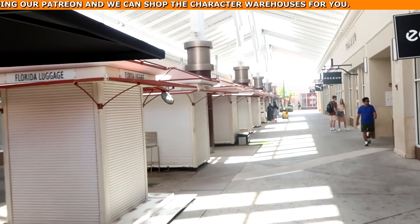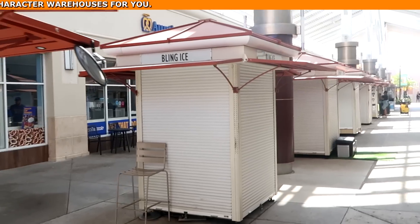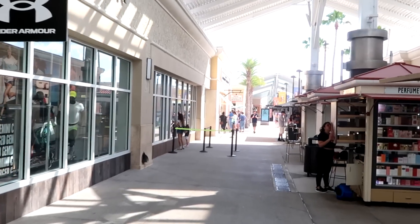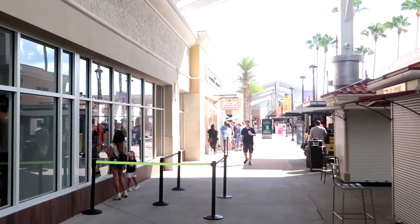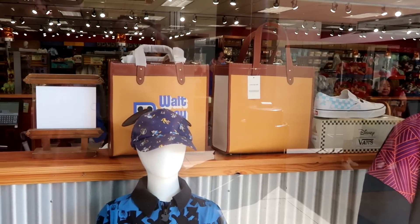It's a good time to get here — all the middle kiosks and stores are closed at the moment. We're going to get in line for the Disney Character Warehouse, about 10 minutes before it opens. The line is already to the exit, so definitely get here a little bit early. Let's check out some of the merchandise from the window.